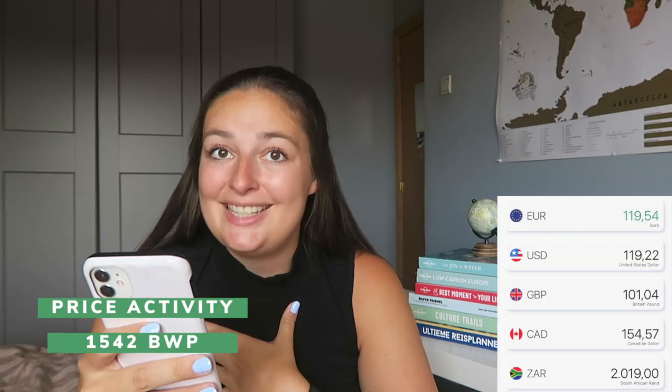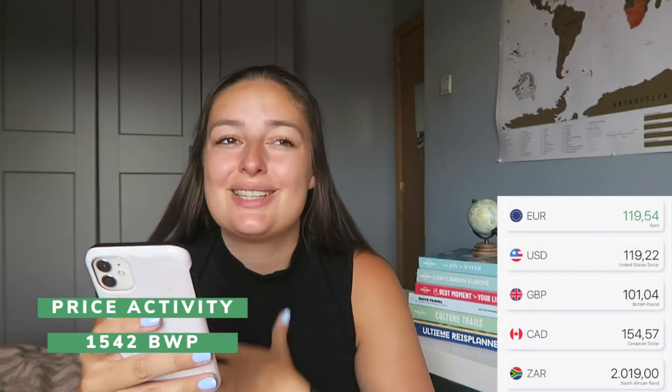One of the bigger expenses was the Okavango Delta experience — a flight over the Delta that cost €119.54. It's a little pricey, but you're on an actual flight for 45 minutes to an hour and a half. We saw elephants, giraffes, and other animals. It was definitely worth it, but it isn't necessary.